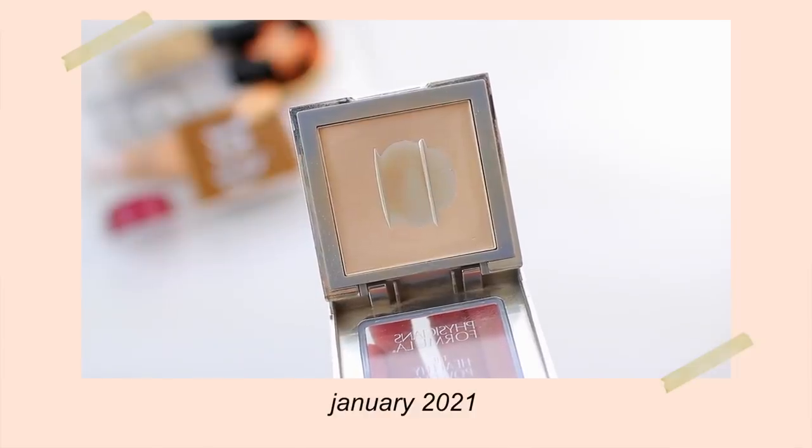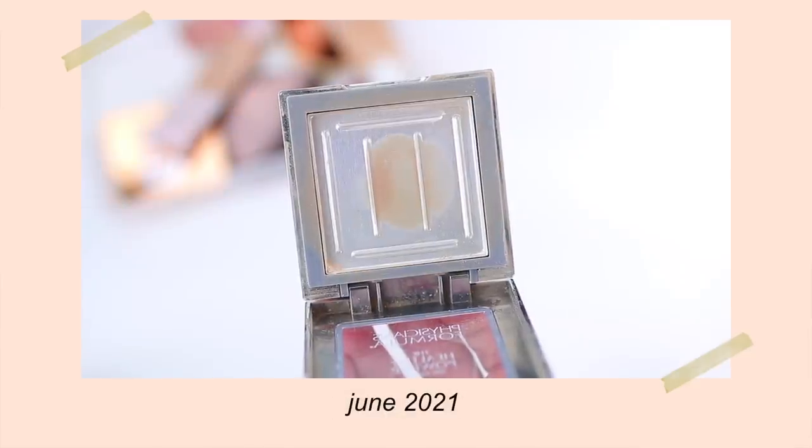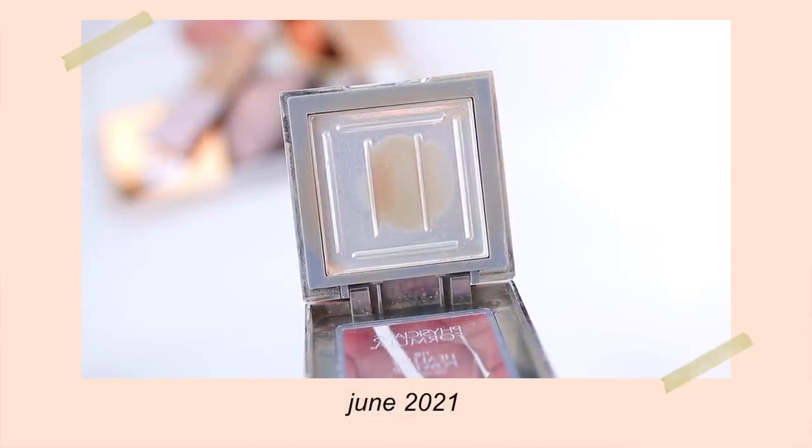I did use up the Physicians Formula Healthy Powder. I'm happy to say I was able to use up the majority of this. Once I got to the very bottom, it did kind of crumble and break apart, which can happen with softer powders. But I was able to use up pretty much all of it, which was really nice. I use powder every single day, so I'm able to make it through powder pretty consistently.